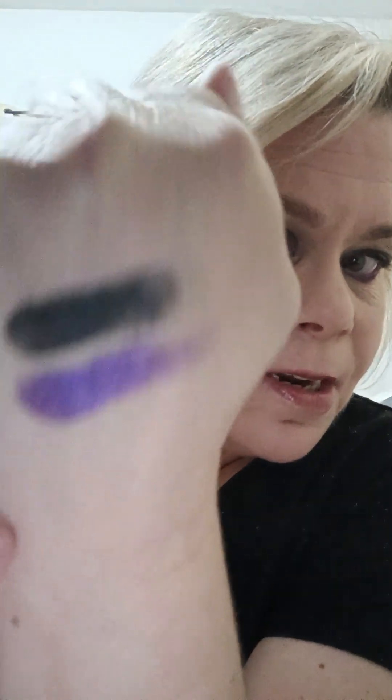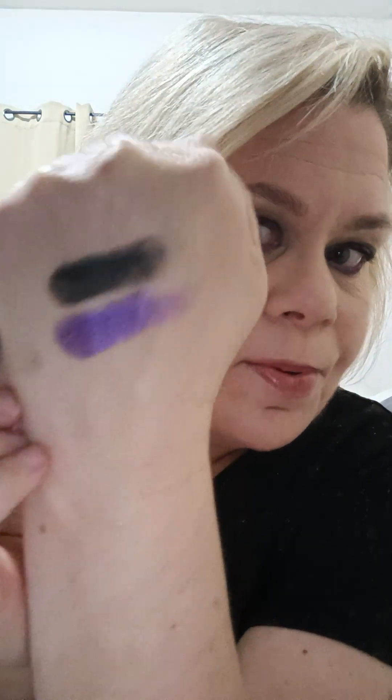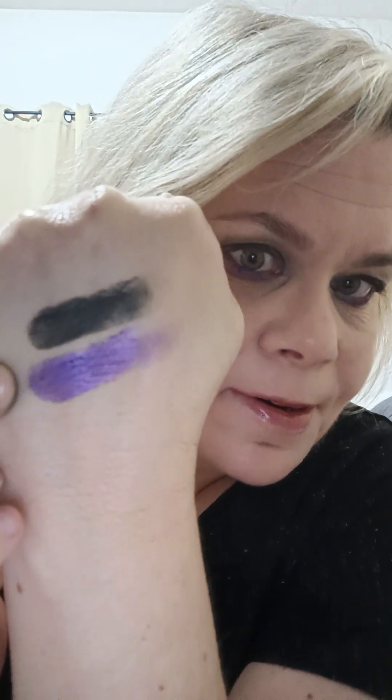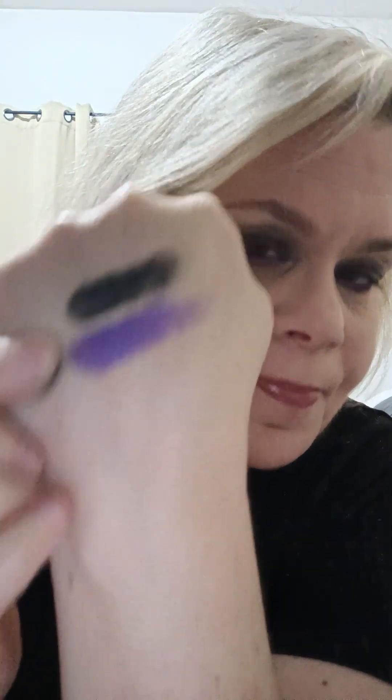Absolutely love this look. And I used a little bit of a deep purple shade as eyeliner. These are the two shades I used swatched. That purple shade is stunning — it's so deep. I absolutely love this look.